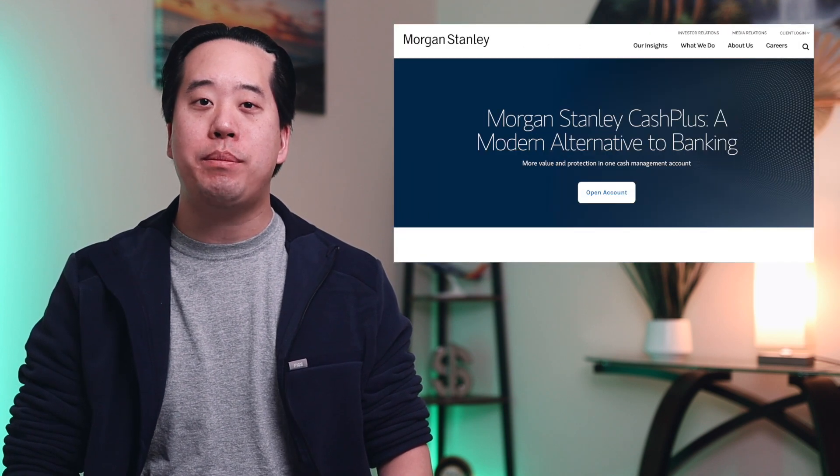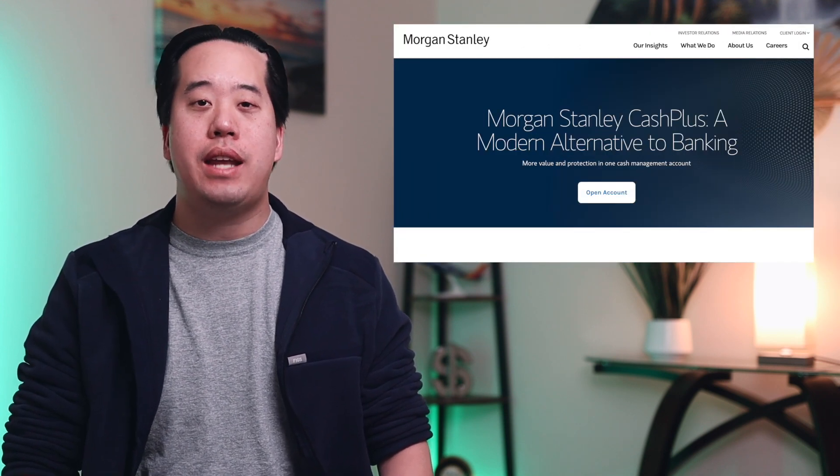Hey there, it's Sam with the Career Frog, and today we're going to go over the second account you have to open, which will qualify you for the $695 engagement bonus — the Morgan Stanley Platinum Cash Plus account. This account is actually considered a brokerage, but it works effectively as a checking account and comes with a debit card as well as paper checks, and can be used in the same way as a normal checking account.